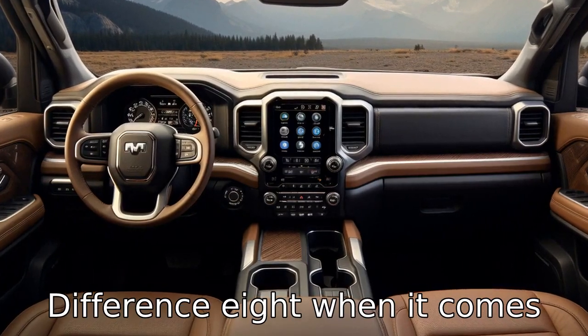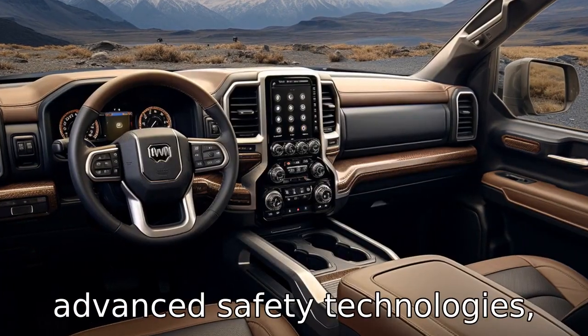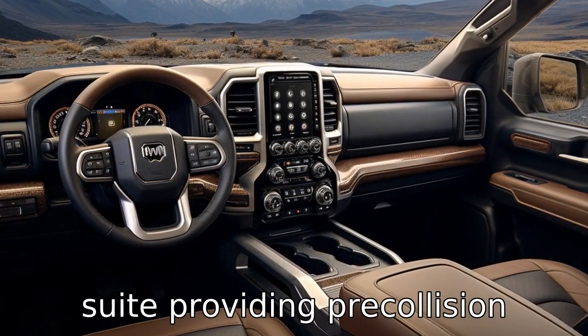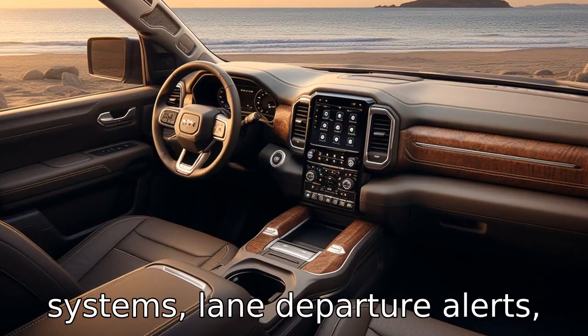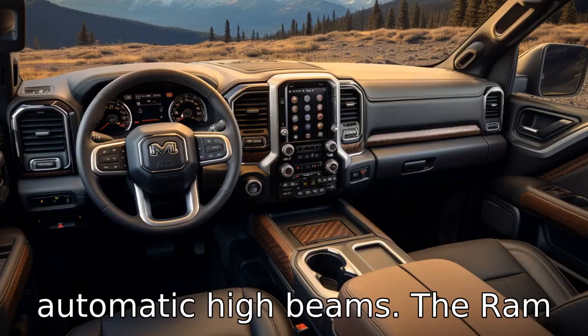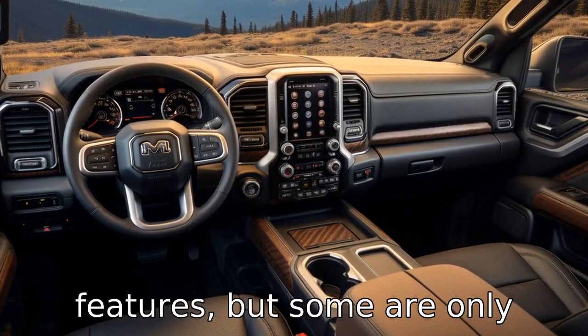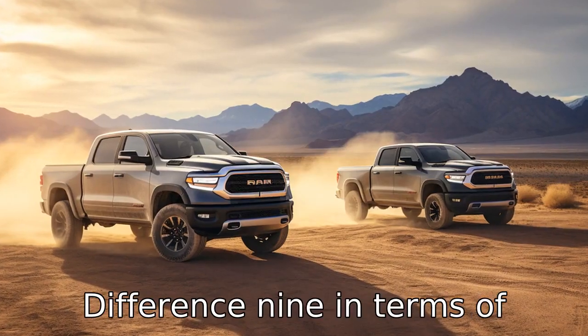Difference 8: when it comes to safety features, the Toyota Tundra comes standard with many advanced safety technologies like its Toyota Safety Sense P-Suite, providing pre-collision systems, lane departure alerts, adaptive cruise control, and automatic high beams. The Ram 1500 offers similar safety features, but some are only available as upgrades.